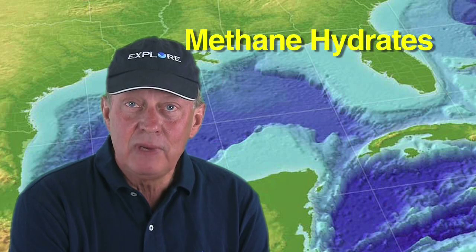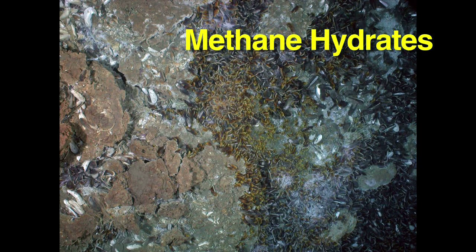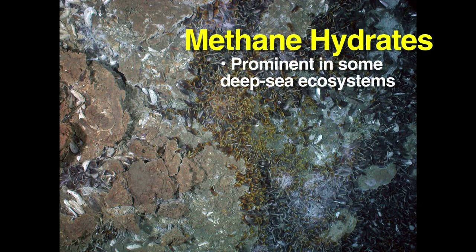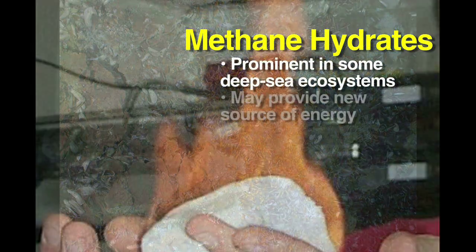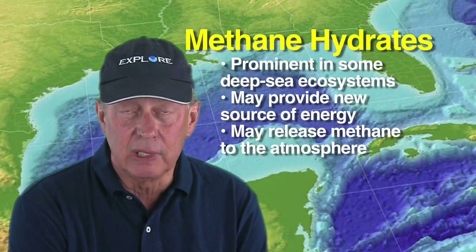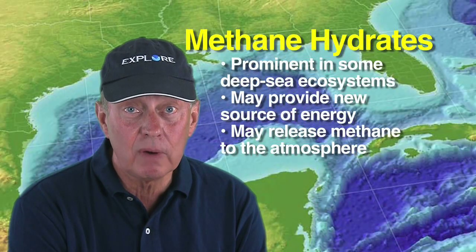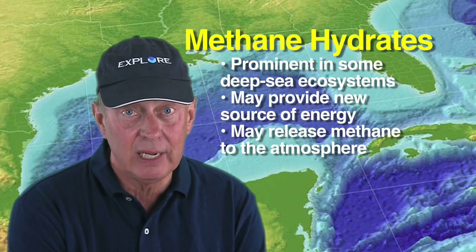Although methane hydrates are unfamiliar to many people, they are not new to scientists who study deep-sea ecosystems in the Gulf. Scientists are interested in methane hydrates for a variety of reasons, including that they are prominent features of some deep-sea ecosystems, they contain large amounts of natural gas that might be useful as an untapped source of energy, and they have the potential to release large amounts of methane to the atmosphere, which could accelerate global warming due to the accumulation of greenhouse gases.